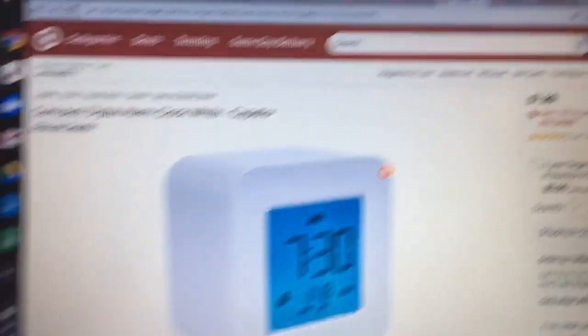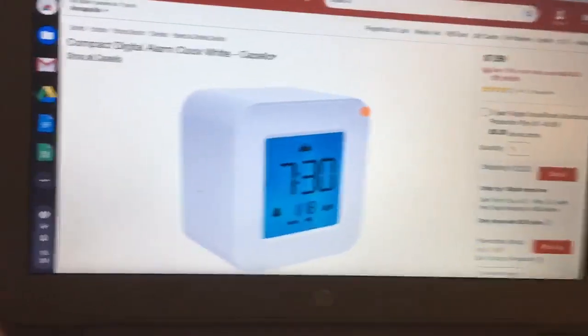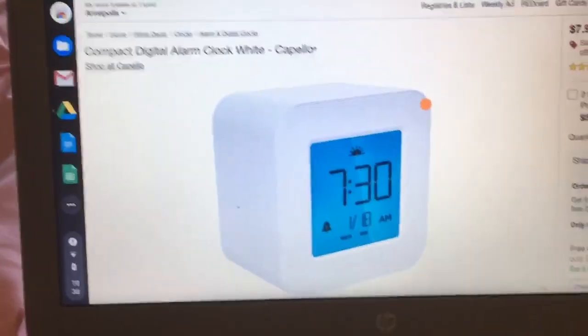In my Sunday vlog — I'll link it in the description — I was looking at a clock from Target. I'll show you. It's only $8 and it's very cheap but it looks really nice. This is something that I might get, but I already fixed my clock, so I don't need it as much as I did in that vlog.